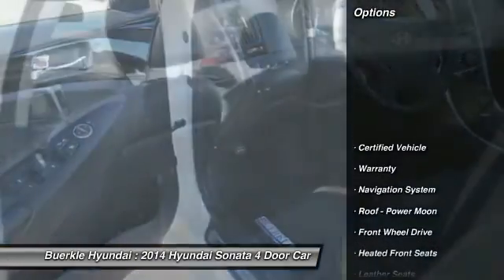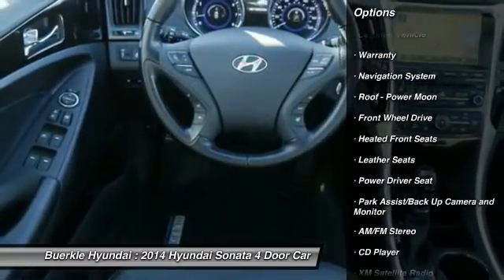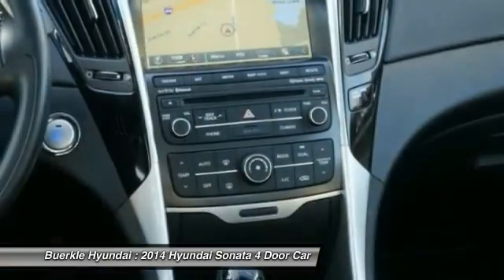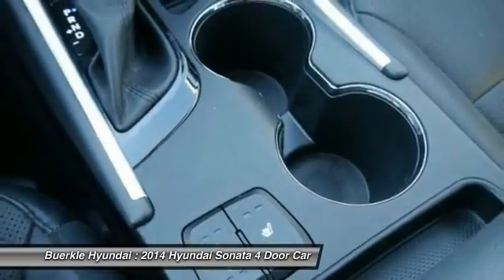Here are some of this vehicle's great options: navigation system, anti-lock brakes, XM satellite radio, traction control, air conditioning, power steering, HomeLink garage door opener, aluminum wheels, cruise control, and rear defrost.